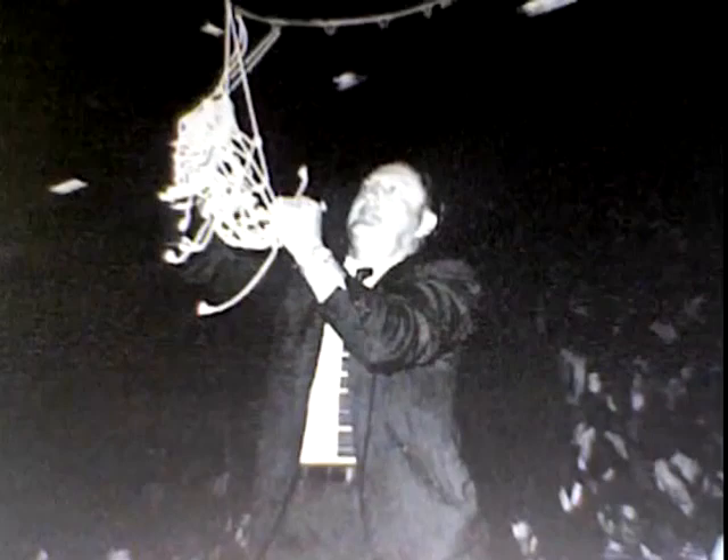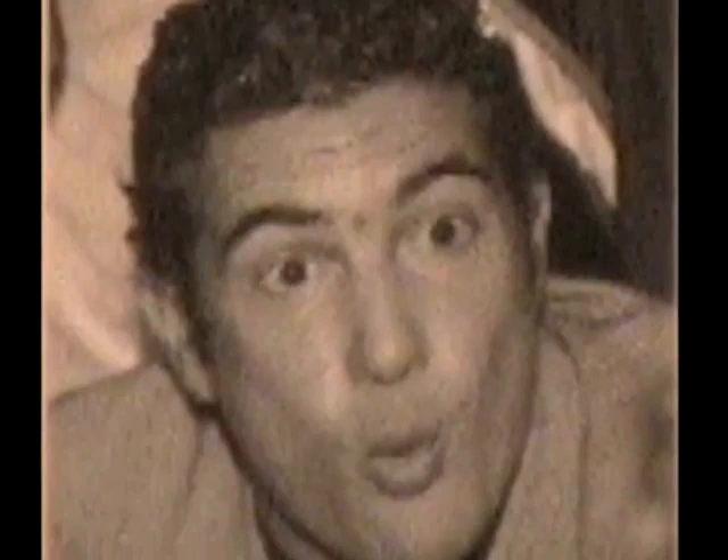One of the school's alumni, Lindy Infante, went on to coach the Green Bay Packers. Miami High would go on to grow more students into incredible athletes over the years, and add an incredible abundance of different athletic activities, ranging from football, basketball, and baseball, to golf, swimming, and bowling.